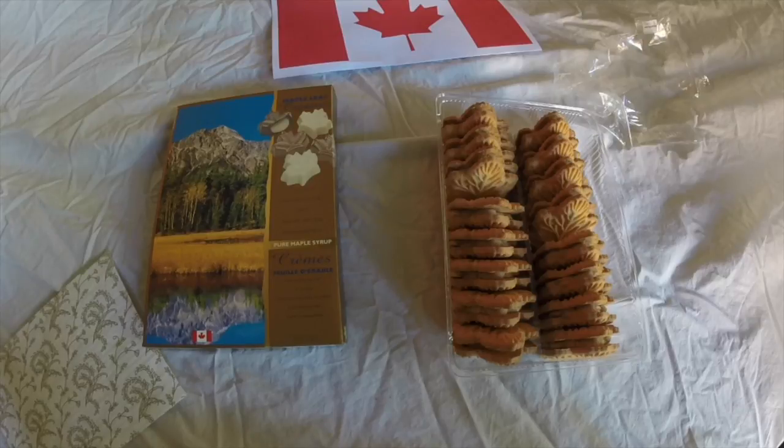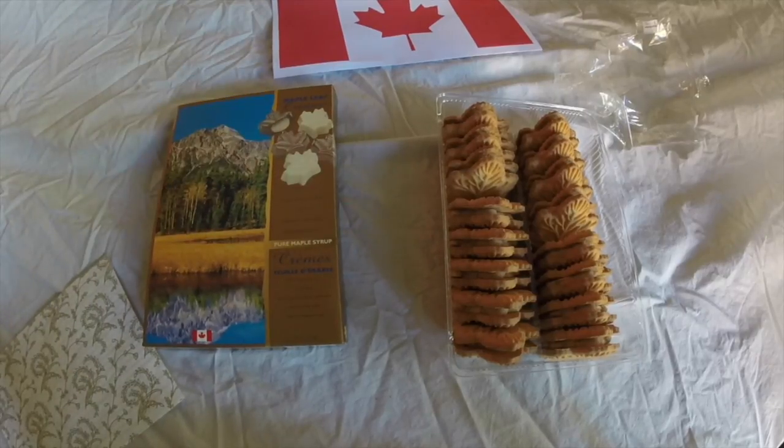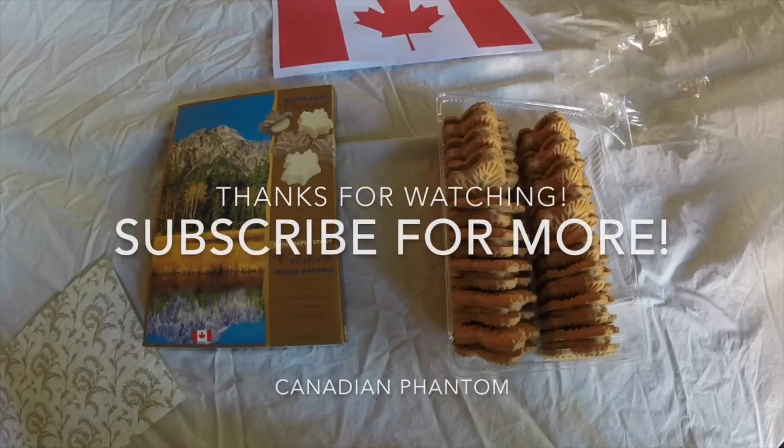That's the end of the video. Tell me in the comments what country I should do next, like this video if you want more, and see you in the next video!